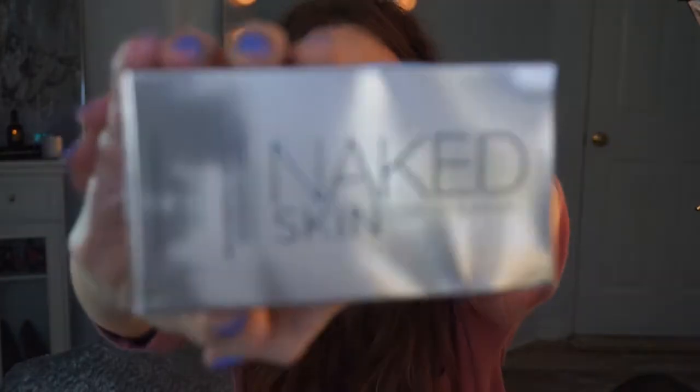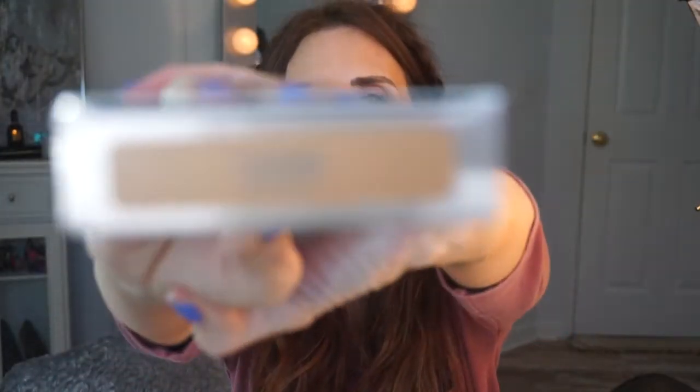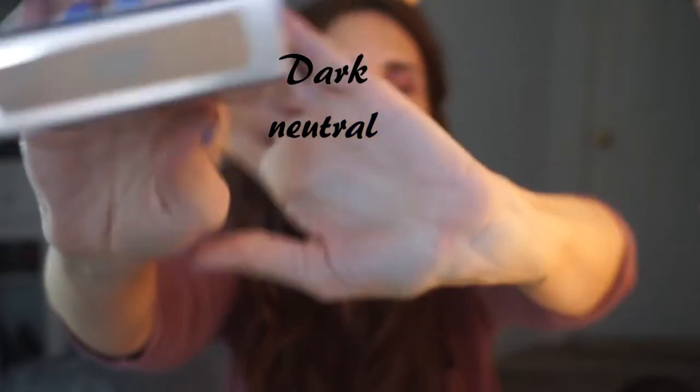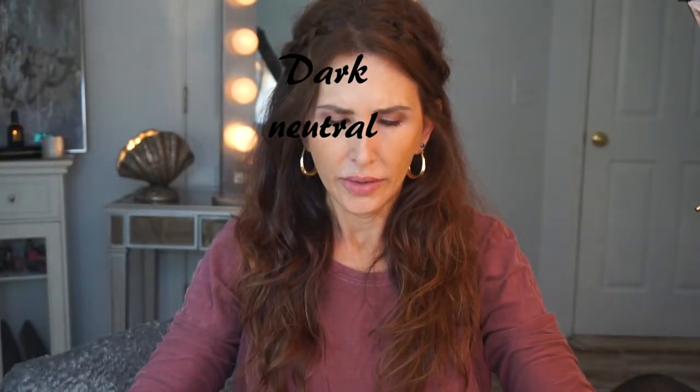...Urban Decay powder foundation that I used as a bronzer. This is it, this is the container it comes in. The color is Dark — it is Dark Neutral. This is the compact and I use it on my bronzer brush like this. It's got a lot of pigment in it so you have to go in easy.